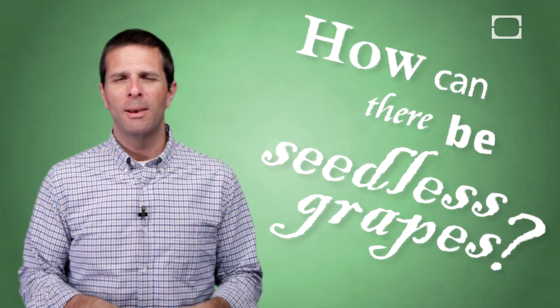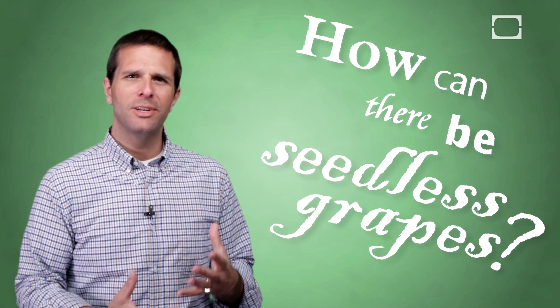Hi, I'm Josh Clark, and I'm wondering: have you ever been to a grocery store, picked up some seedless grapes, eaten them, and then just stopped in your tracks and thought, wait a minute, how can something that needs seeds to reproduce be seedless? These grapes shouldn't even exist.